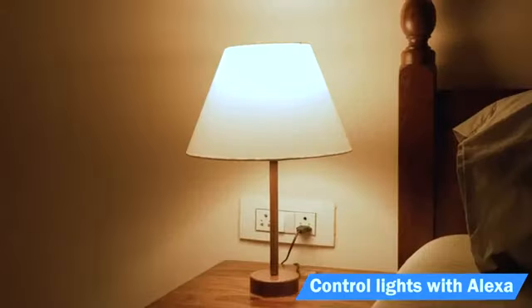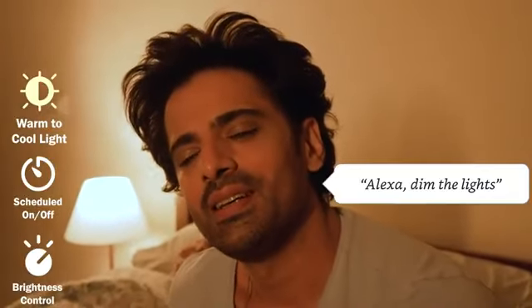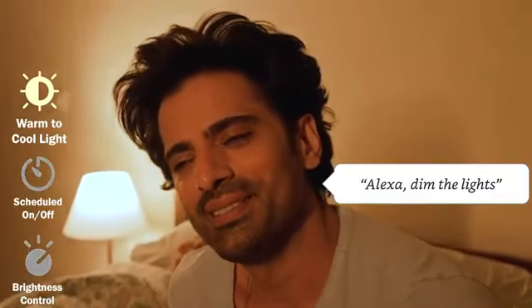Aditi, lights! I have no more arguments on this. Alexa, dim the lights. Okay.